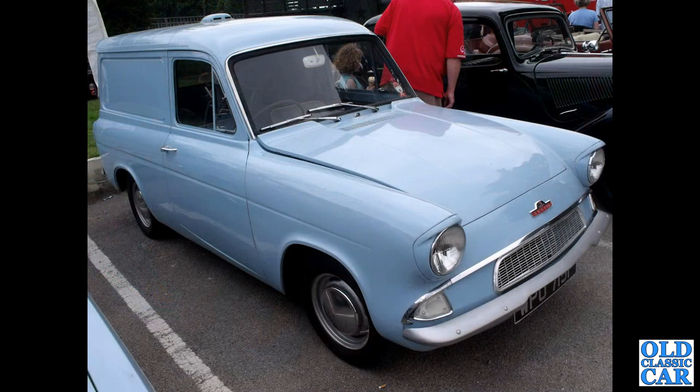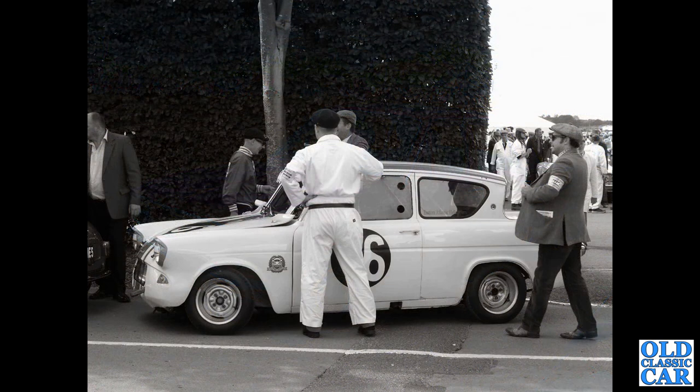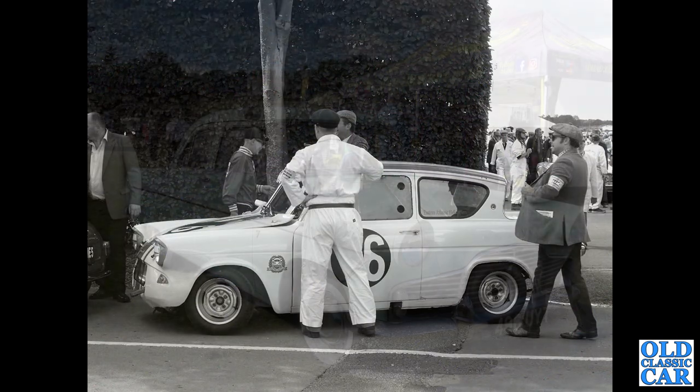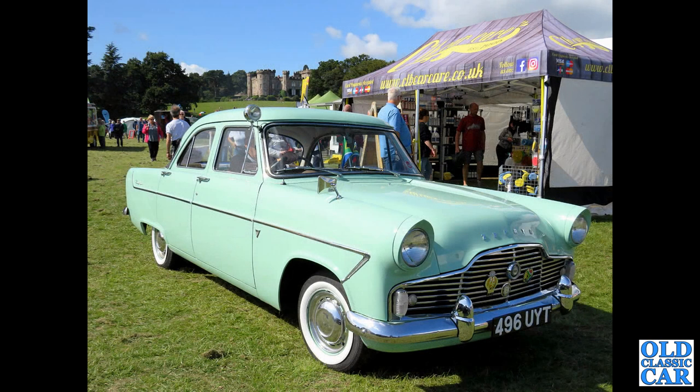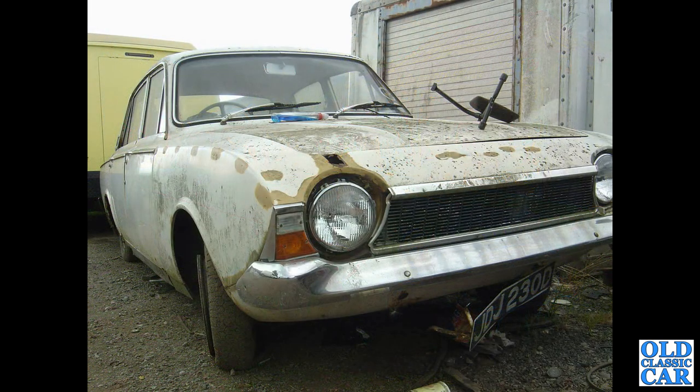This is the Thames 307E, the van version of the Anglia. Note how the bottom edge of the rear door curves up - that was designed to miss curbs when you swing the door open on deliveries. Next up, a maroon four-door Mark 2 Cortina, HVR 254F - late 1967 or early 1968. And a race-prepared Ford Anglia 105E at the Goodwood Revival. 496 UYT is a 1958 Ford Zephyr Mark 2 with the 2553cc straight-six engine.